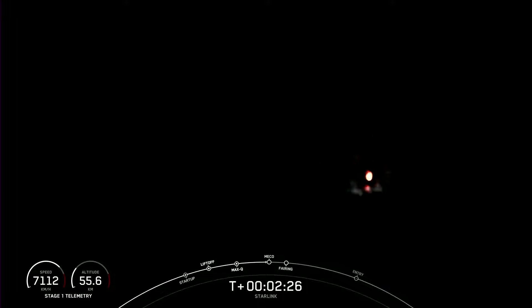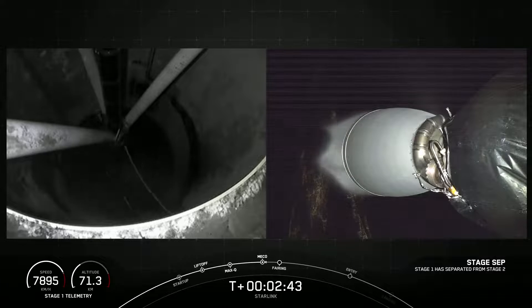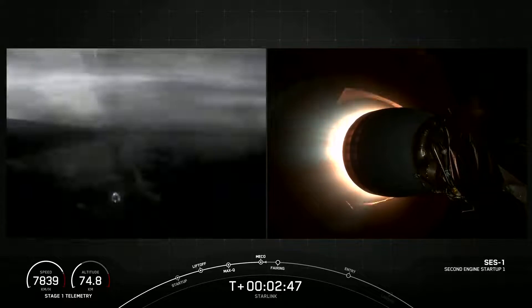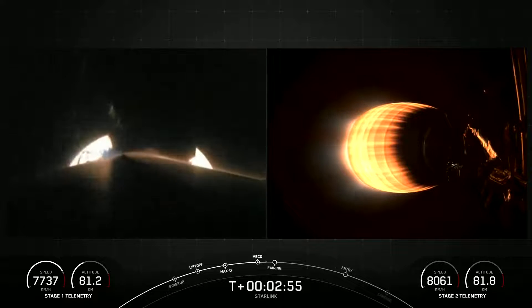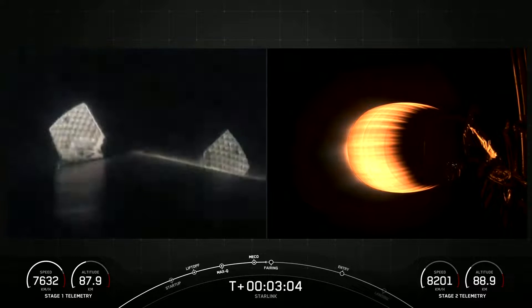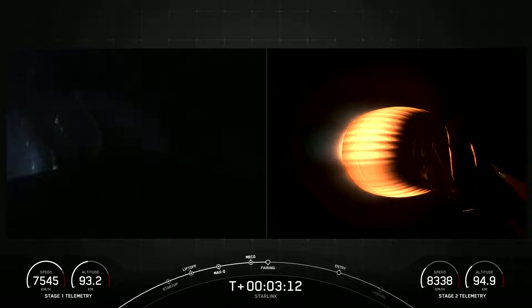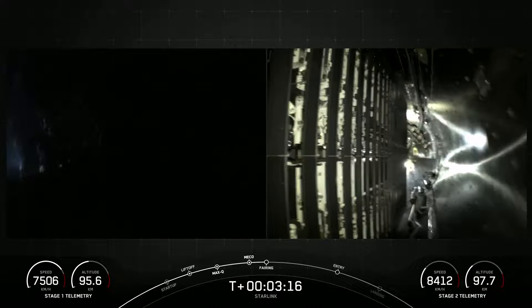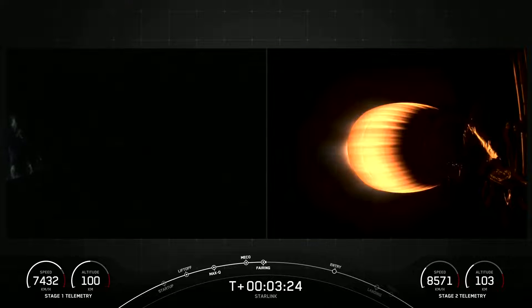Coming up now to main engine cutoff. SES-1. We had successful main engine cutoff, stage separation, and SES-1. We're now coming up on fairing separation from the second stage in just a few seconds. That is the first stage extending the grid fins on the left-hand side of your screen, and second stage on the right. Fairing separation confirmed — beautiful view of those two fairing halves separating and falling away from the second stage, exposing our stack of Starlink satellites.